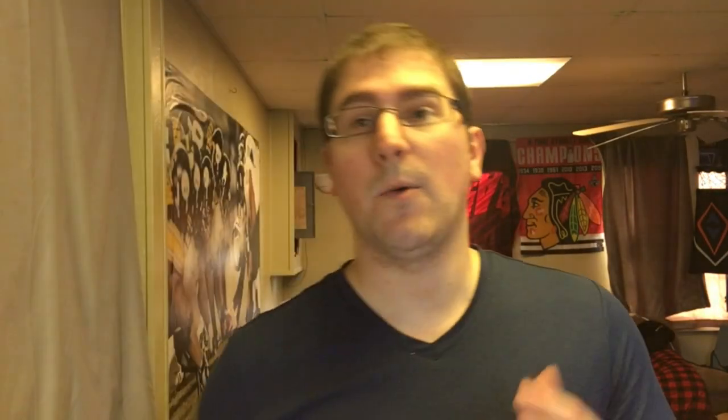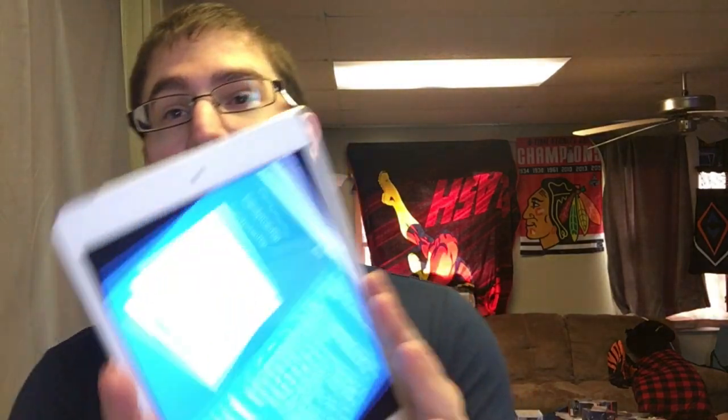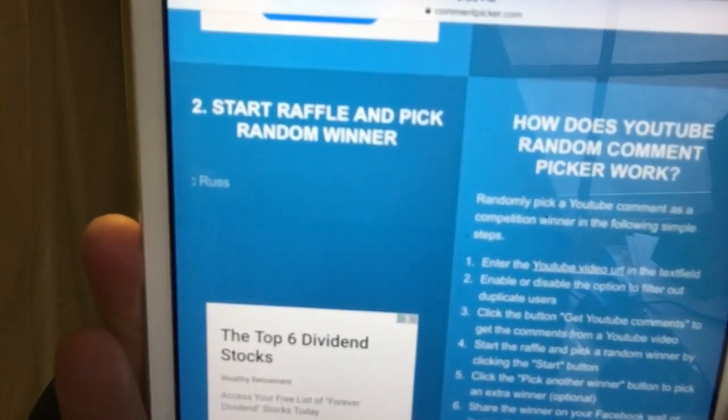Alright, it's giveaway time — this is for the Graded Hulk. I had a total of 20 unique comments. What you had to put down was if you've ever heard of the VBGS, and also where I went to my Comic Cons — they were both in Chicago. The winner is Tyronosaurus Rex! He said: 'Awesome signed and graded pops collection, the Stonekeeper looks dope. I heard about the VBGS on Cletus's channel and he got them signed in Chicago.' Congratulations, Tyrone! Make sure to message me on Instagram or email me and I'll ship it out as soon as possible.